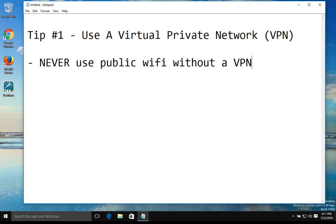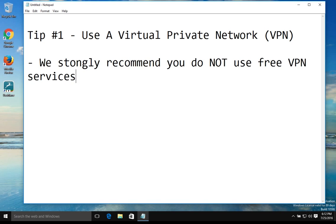We want to be completely clear: never, ever use public Wi-Fi without using a VPN service. It doesn't matter if it's a computer, a tablet, or a smartphone, Mac or Windows — you always need to be using a VPN when using public internet connections or public Wi-Fi.